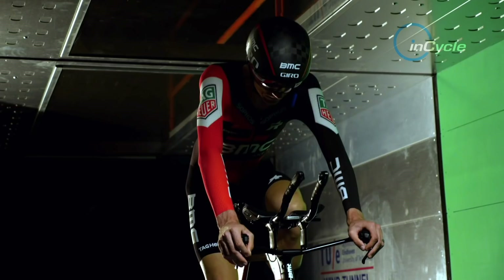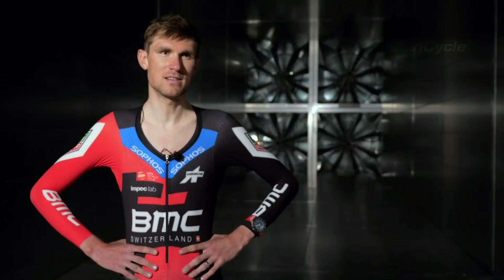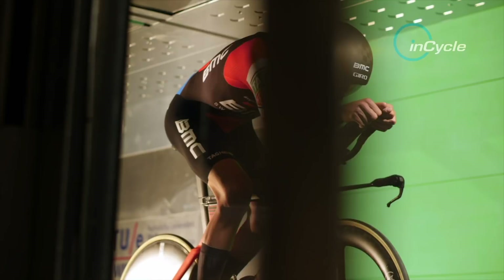Wind tunnel testing is a big advantage. You can dial in a lot of position, you can find what material works for you. Sometimes what's fast on someone might not be fast on yourself, so it's always good to test different things. I've learned a lot, gained a lot, and I think right now it's all minor details, but it's certainly worthwhile.